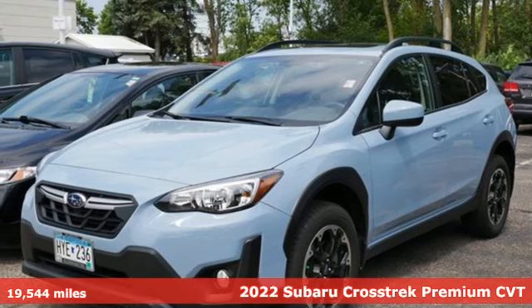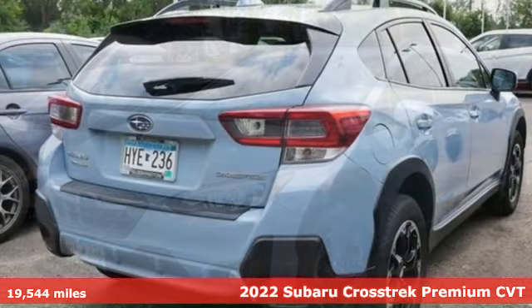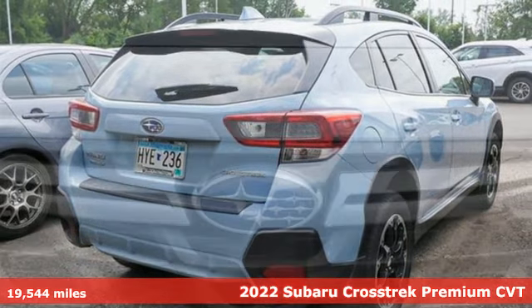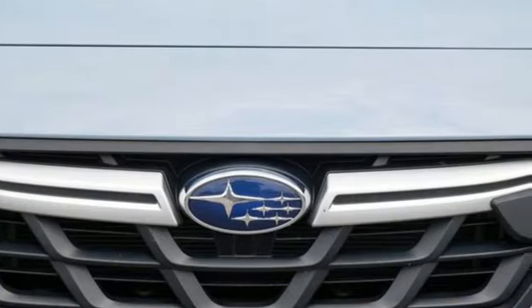It's a 2022 Subaru Crosstrek. Open up to open roads and endless possibilities in the Crosstrek. It comes with the features you need, and better yet, want.